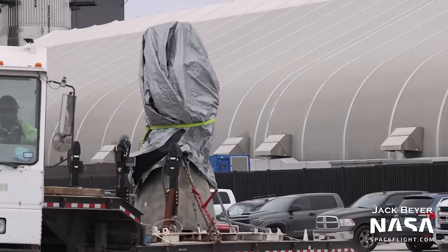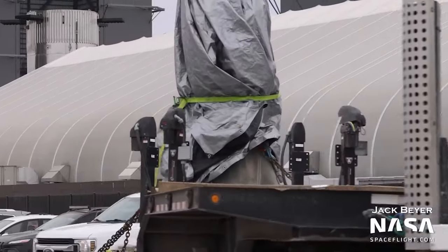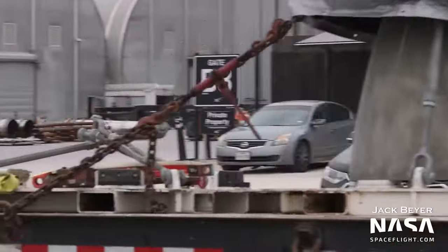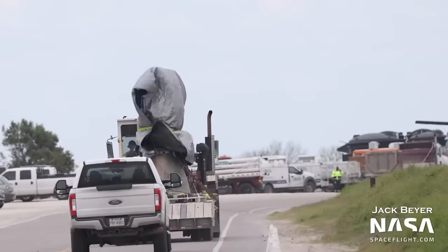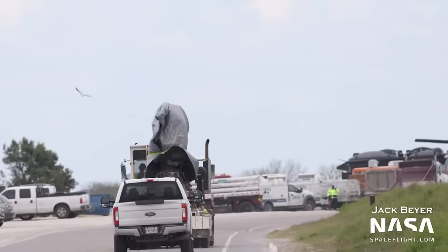Ship 25 and Booster 7 are the only two vehicles currently at the launch site, and one of them could be receiving this Raptor 2 engine. If this is for the Super Heavy booster, that would be especially interesting considering its next goal is to conduct a static fire of all 33 engines.